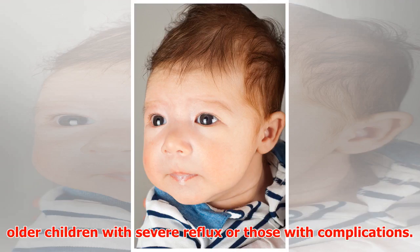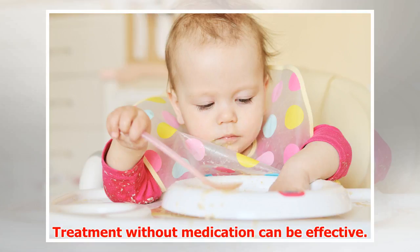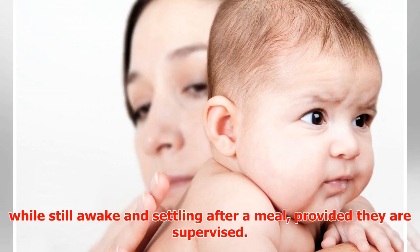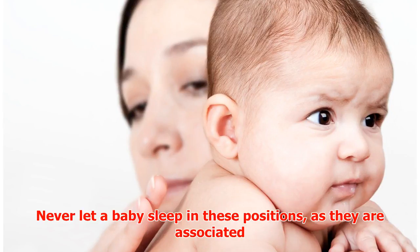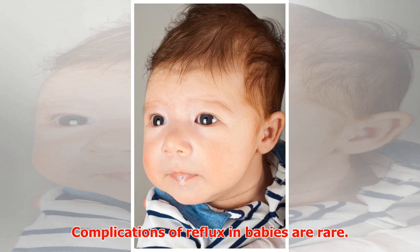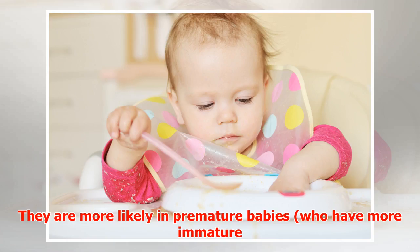While there are some surgical options, these are usually reserved for older children with severe reflux or those with complications. Treatment without medication can be effective. This includes letting a baby lie prone — tummy down — or on their left side while still awake and settling after a meal, provided they are supervised. Never let a baby sleep in these positions, as they are associated with an increased risk of SIDS — sudden infant death syndrome.